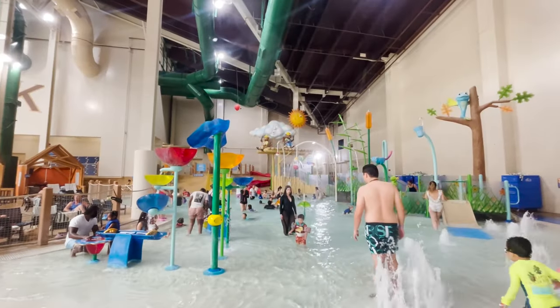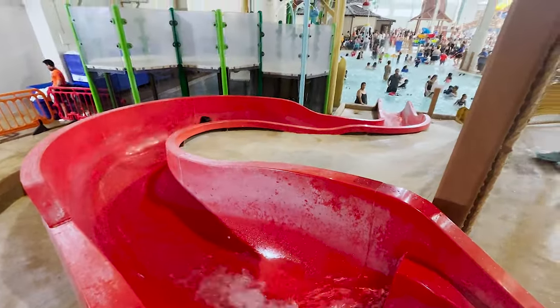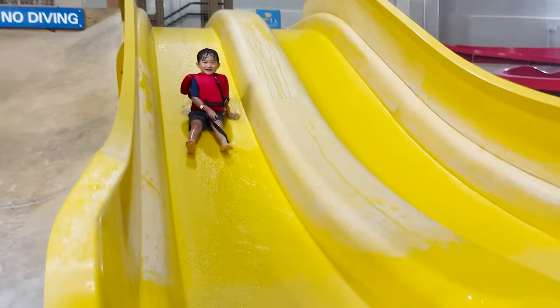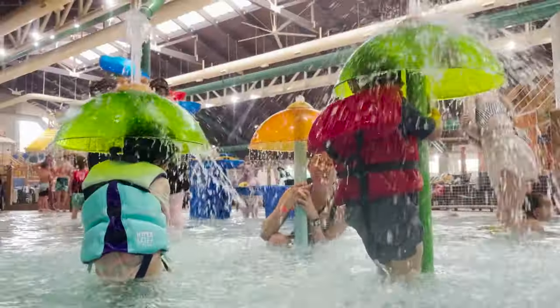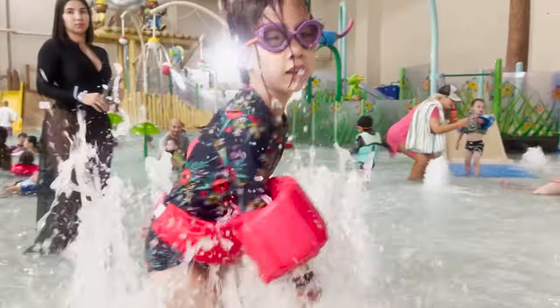We were in the toddler area a lot and it's about two feet deep in the deepest section near the slides. Thankfully the area does have a fair amount of lifeguards that are constantly checking the pool to keep the little ones safe. Outside of that, the area is pretty sparse with a few small structures, a mini slide, and an area where they could walk onto as they avoid buckets of falling water.